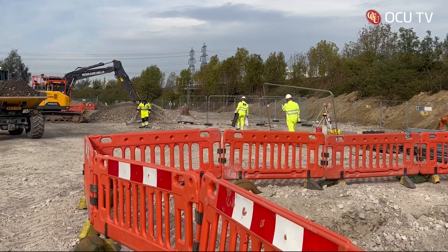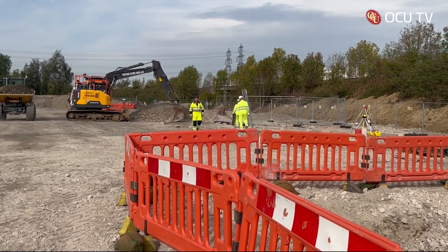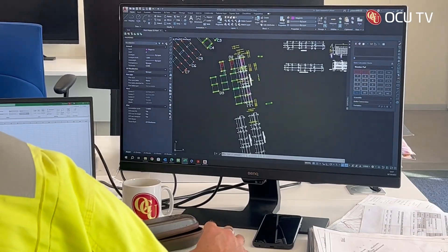The project will provide the National Grid with 300 megawatt hours of flexible capacity for two-hour periods. The construction of a battery asset also supports the flexibility needed to help the UK get to net zero.